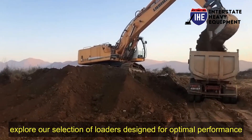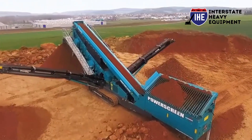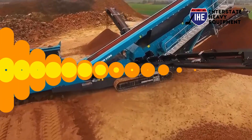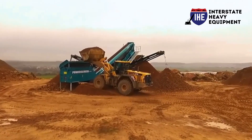Number five: compact equipment. When space is limited, compact equipment such as skid steer loaders and mini excavators come to the rescue. Get the job done in tight areas without compromising power.